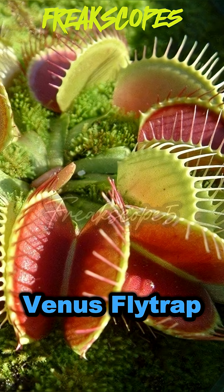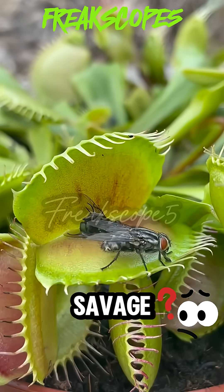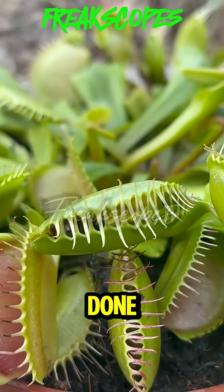First, Venus Flytrap. This plant is savage. Looks cute then snap — insects are done.